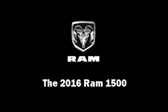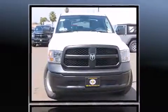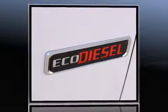The 2016 Ram 1500. This four-door, six-passenger truck leads among competitors in its segment. It features an automatic transmission, rear-wheel drive, and a three-liter six-cylinder engine.